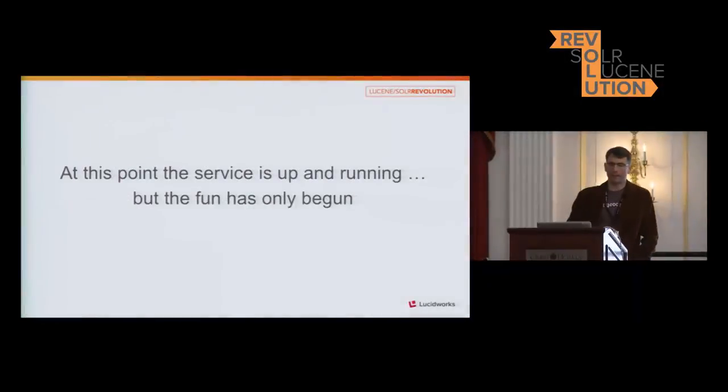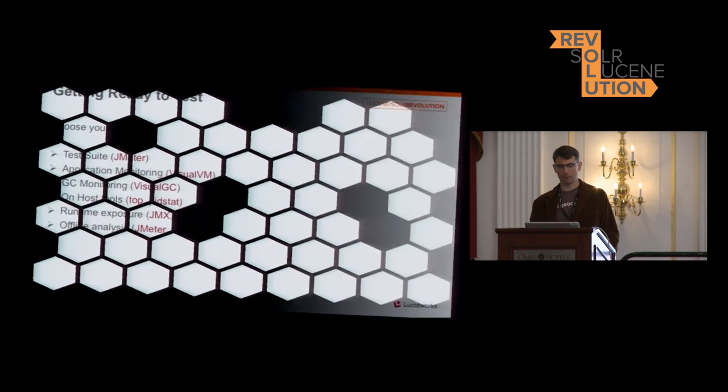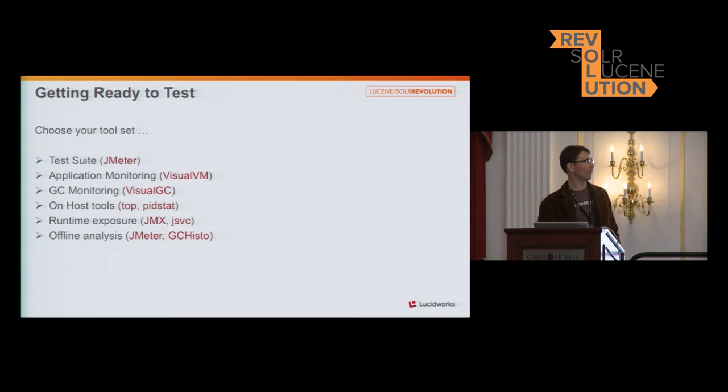Now the service is up and running and the fun has only begun — we have to turn to testing. I think all of us have a testing toolkit we like to use. Mine is pretty basic but gives me all the statistics right out of the box. VisualVM and VisualGC are my favorites because they let me sit and watch everything expand and contract in memory and CPU. I use top and pidstat on the host to look at memory usage and page faults. I run JSVC on each host to get more in-depth stats through VisualVM — threading, heap dumps, and profiling. And I use JMeter and GCHisto for offline analysis.